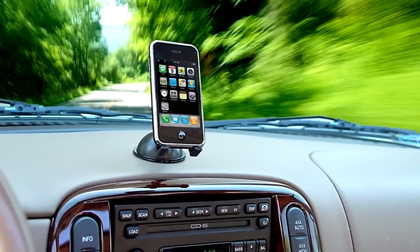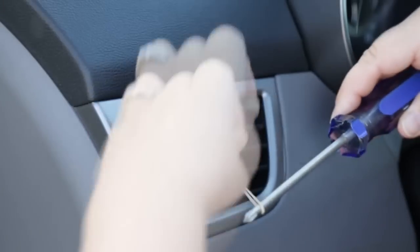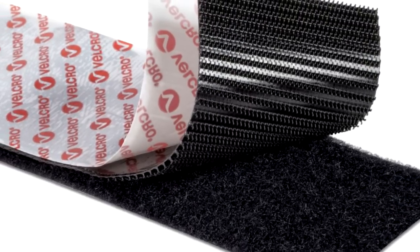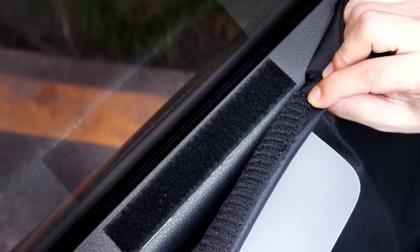Rather than buying an entire new suction cup mount, you could temporarily use a rubber band to hold your phone or GPS on one of your air vents. Or if that looks too cheap, most hardware stores sell velcro tape, which you can apply to your electronics to help stick your GPS, backup camera, or any other electronics to your dashboard.